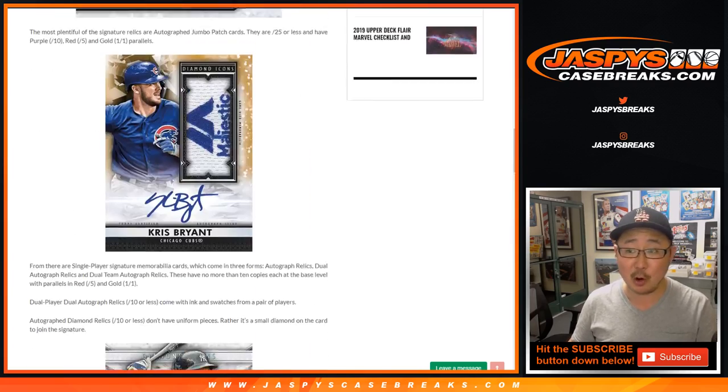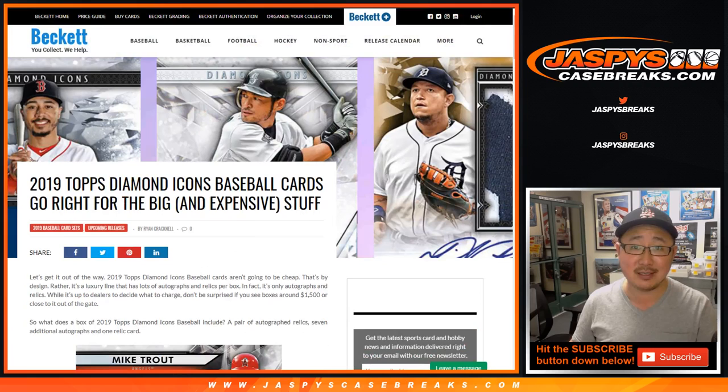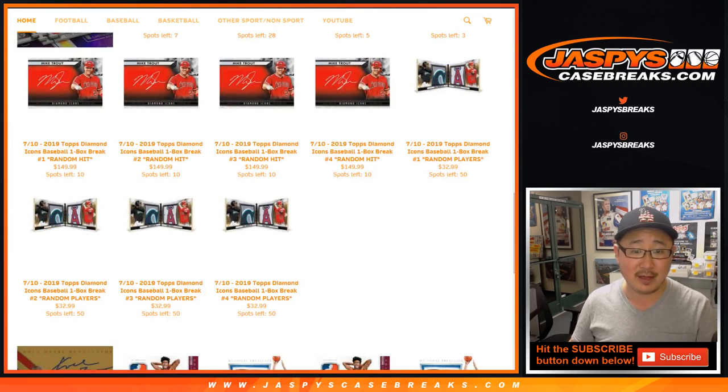So it should be really great. I hope everyone checks it out on Jaspi's CaseBreaks.com and gets into all of the action. We'll be opening up plenty of that stuff on Wednesday, so join us for those breaks. Thanks everybody, we'll see you next time. Bye-bye.